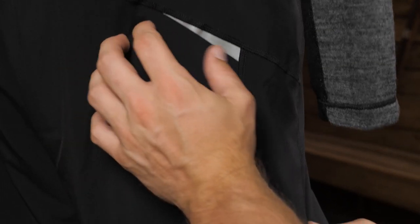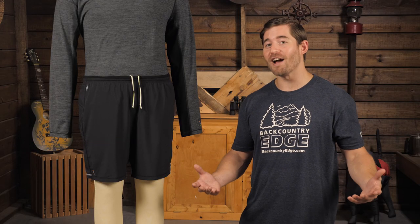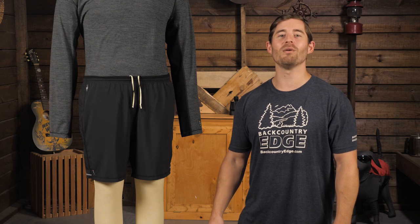The shorts also have some reflective areas to make you more visible during your night runs. A great option for those who want a balance of functionality and versatility — they're the Smartwool Men's PhD 7-inch Shorts.